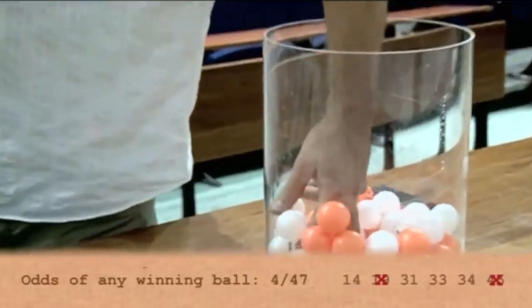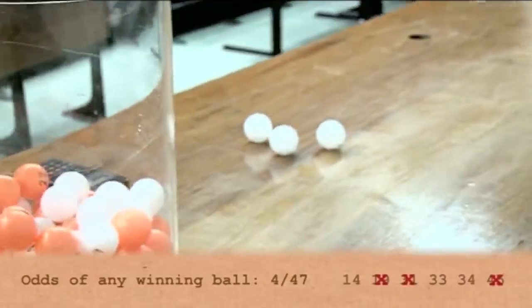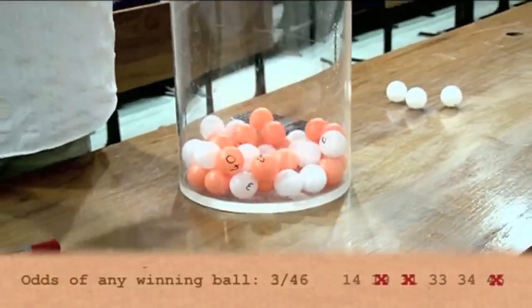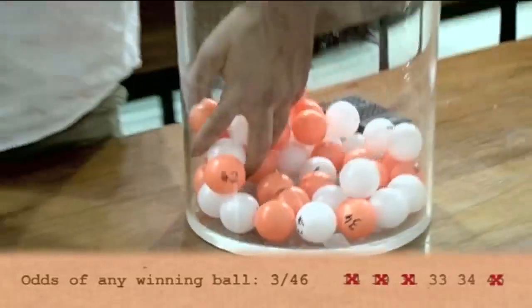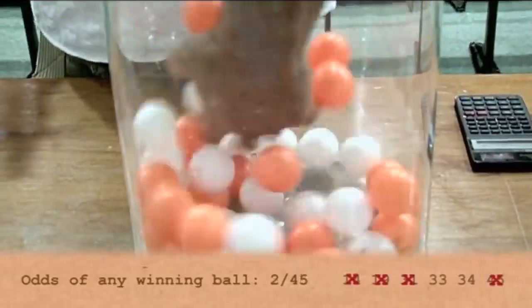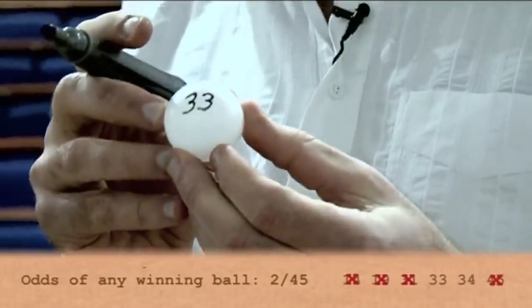Now we're down to 47 balls and four winners. I draw number 31 — that goes to one side with our other winning balls. Just 46 balls left and three winners. I draw number 14 — put that to one side. Now there are only 45 balls left and just two winners. I draw number 33.